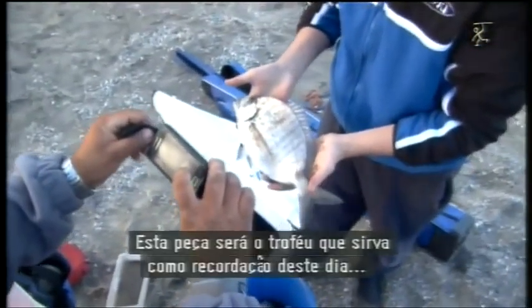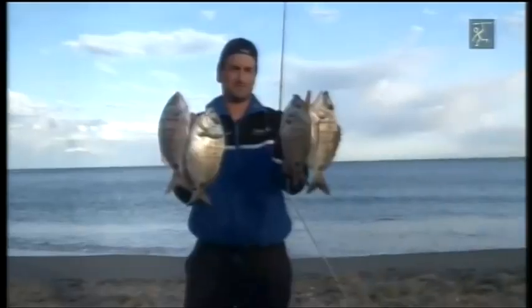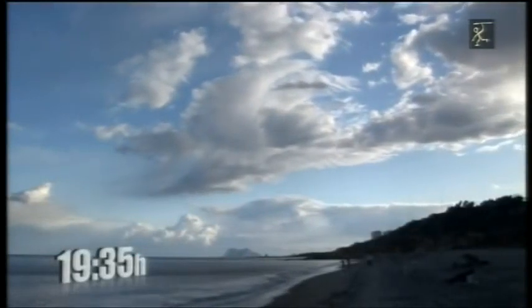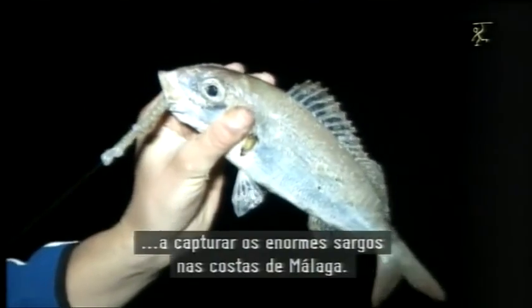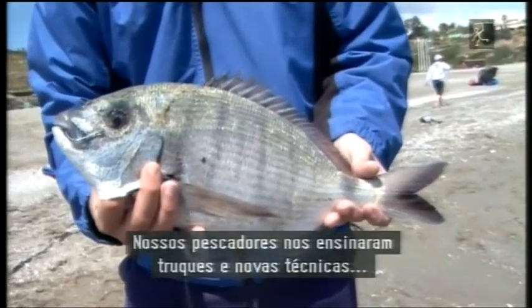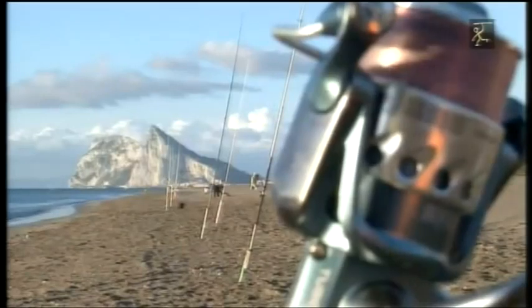Y como colofón, un magnífico sargo. Esta pieza será el trofeo que sirva como recuerdo de este apasionante día lleno de buenas capturas. 24 horas de surfcasting dan para mucho: hemos pasado de pescar los incansables besugos en Cádiz a capturar los enormes argos en las costas malagueñas. Nuestros pescadores nos han enseñado trucos y nuevas técnicas para mejorar nuestras salidas de pesca, y sobre todo hemos disfrutado de la aventura de la pesca en su estado puro.